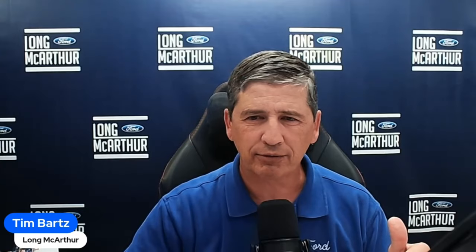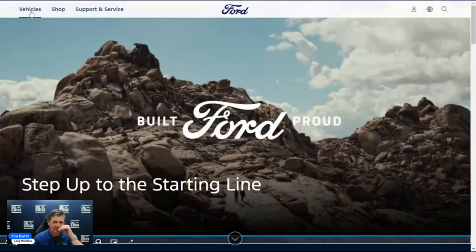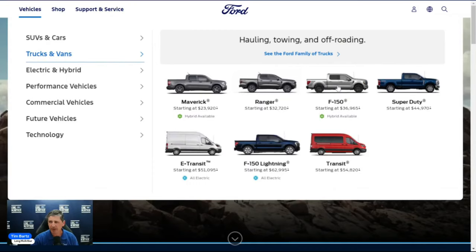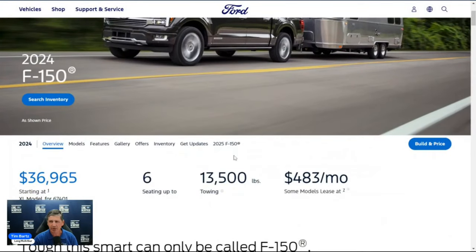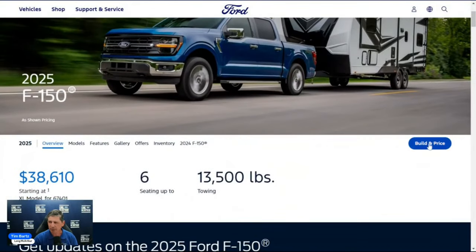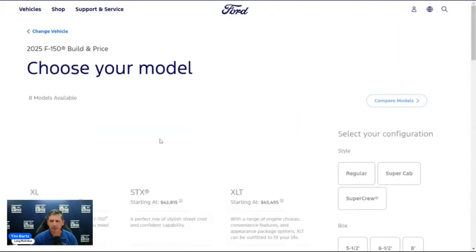Now let's go ahead and go to Ford's Build and Price on Ford.com. Go up to Vehicles, Trucks, Vans, and SUVs — Trucks and Vans — go to the F-150. You'll probably see the 2024 model year first; as long as there's inventory at dealer lots, that'll show. If you want 2025 information, click on 25 in the bar. Then scroll down, click Build and Price, and you'll see the 2025 model year build starting right here.